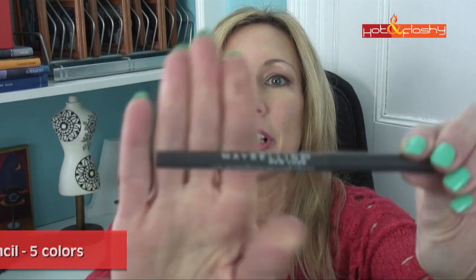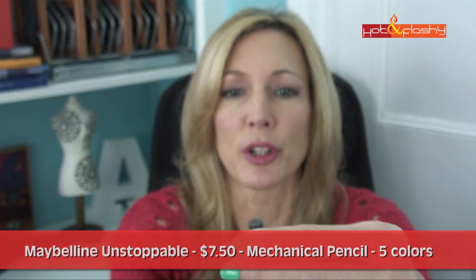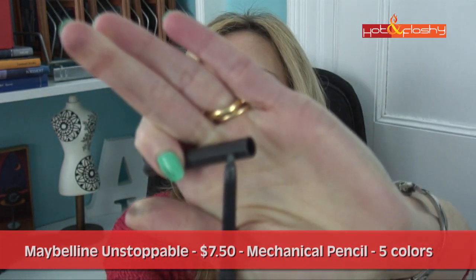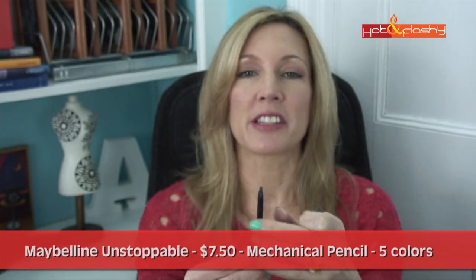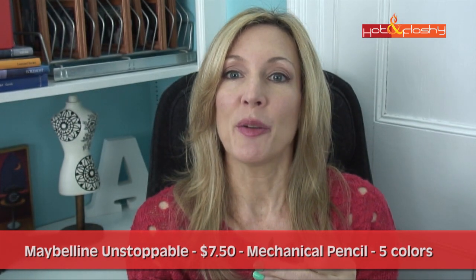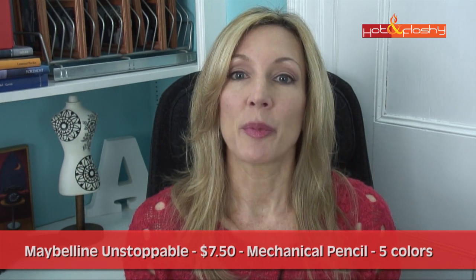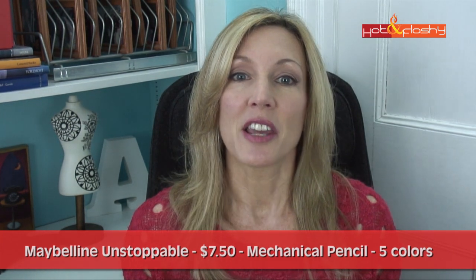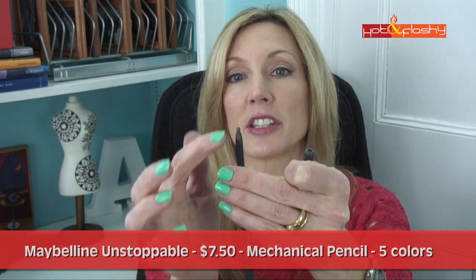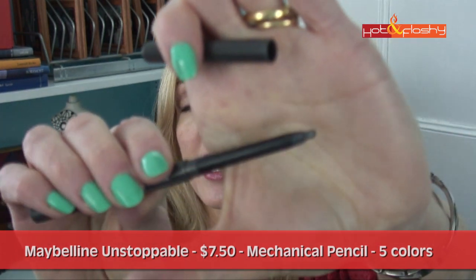The next one is Maybelline Unstoppable. This retails for $7.50, in pewter. It's a mechanical pencil and comes in five shades. Claims: smudge proof, stay put, waterproof formula, won't budge until you want it to. The self-sharpening packaging swivels up and down so the point is always sharp. Safe for sensitive eyes and contact lens wearers. Though just because it goes up and down doesn't mean it's actually a sharp point — it's quite thick.